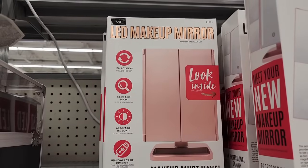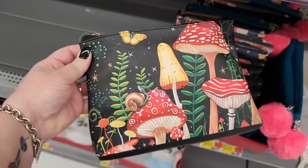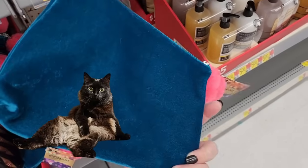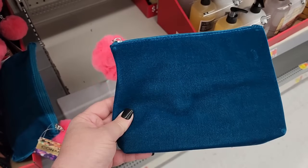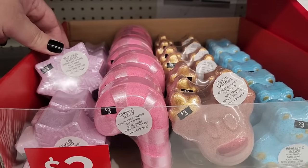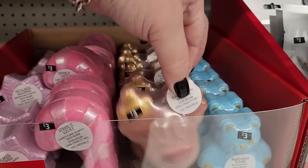Twenty — LED makeup mirror. These are so cute for five. Five, and a velvety one. Can't forget this cute puff ball — three dollars. One hundred percent vegan and cruelty free — that is always a plus.